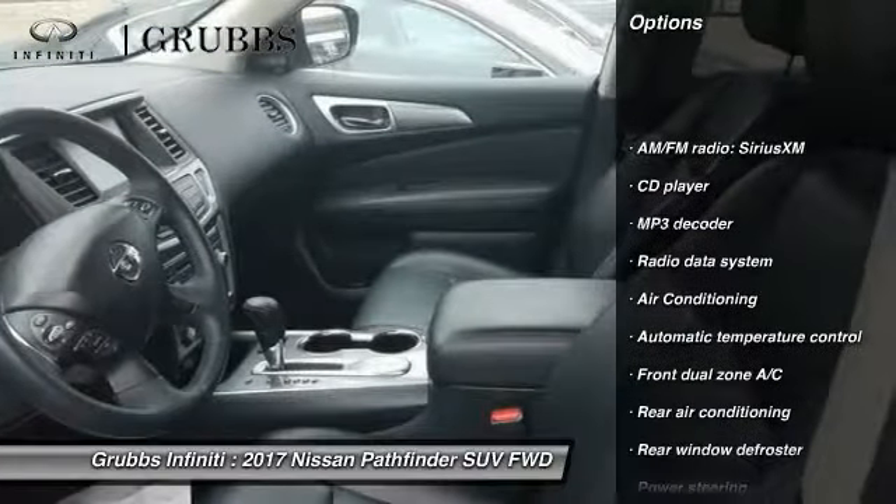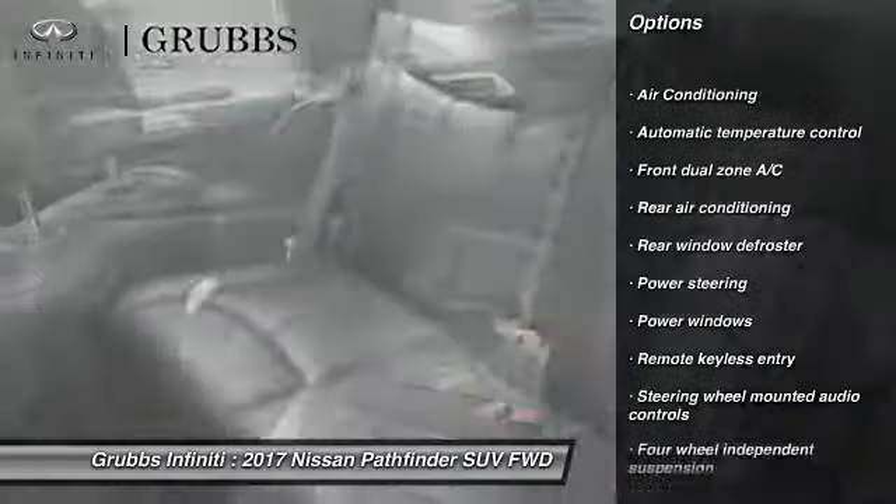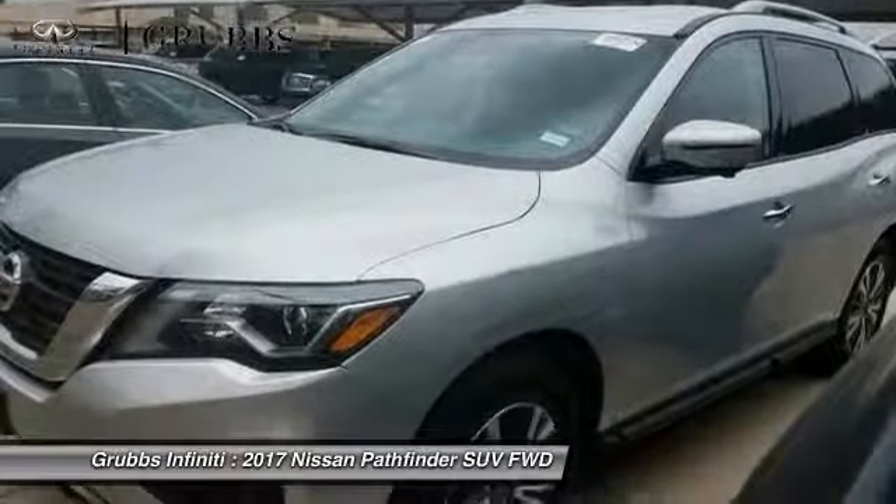Traction control. Backup camera. Dual airbags. Air conditioning. Power steering. Four wheel disc brakes. Center armrest. Electronic stability control.